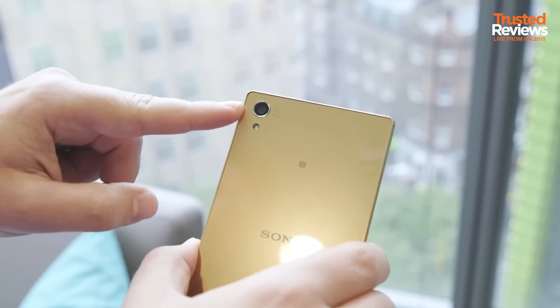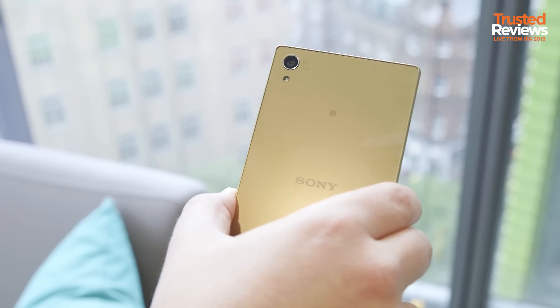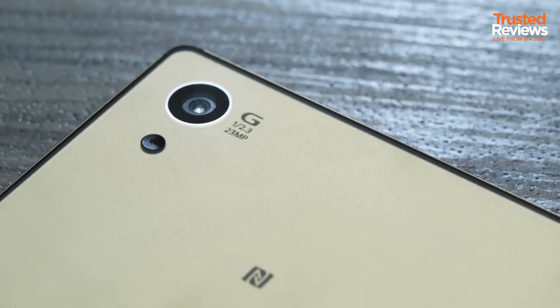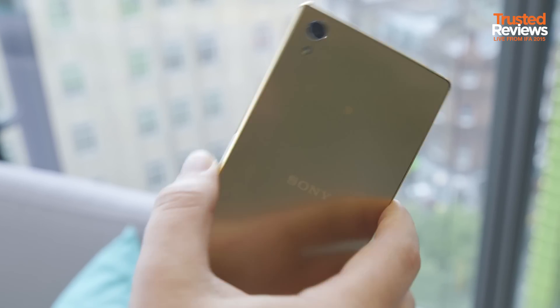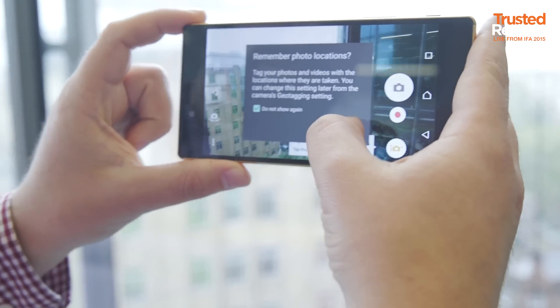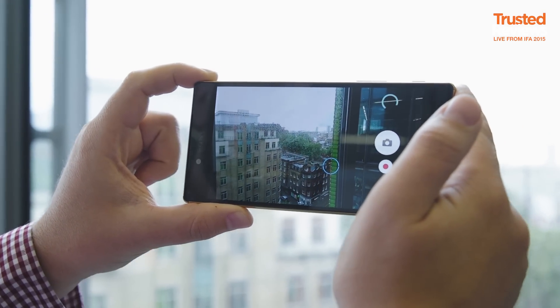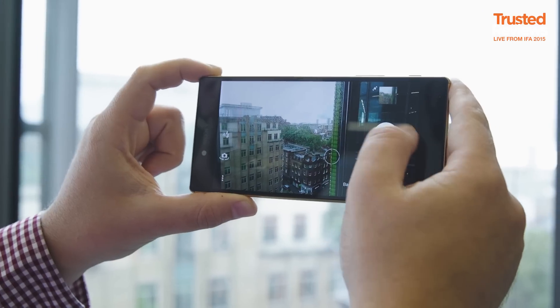Sony are making bold claims about the 23 megapixel sensor inside the Xperia Z5's camera. Xperia phone cameras haven't exactly covered themselves in glory, so it'll be interesting to see how good this one is. We'll give it a very quick bash now, but we will need proper testing to figure out quite how good it is. It still takes a very long time to process images, something the iPhone 6 or the Samsung Galaxy S6 do very quickly.